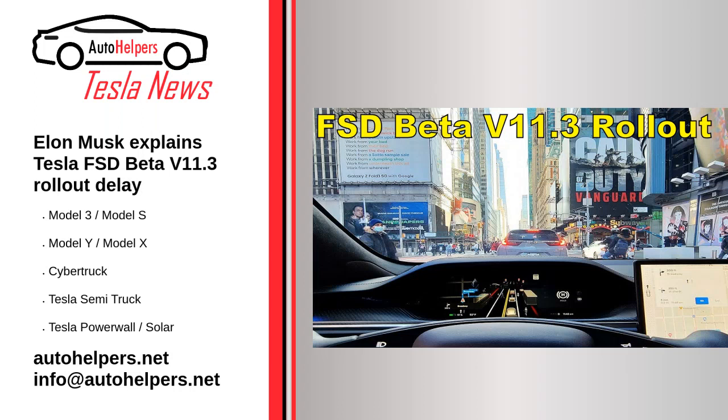Elon Musk explains Tesla FSD Beta Version 11.3. Tesla's FSD Beta V11 is an incredibly important release. It's the first version of the electric vehicle maker's advanced driver assist system that utilizes a single software stack for both highway and inner city driving.